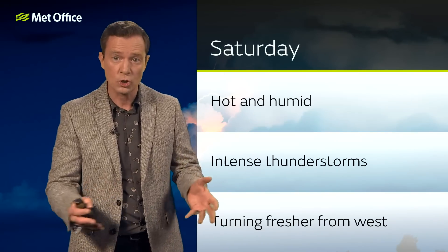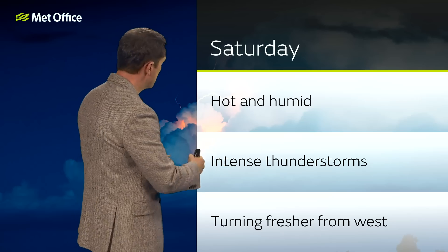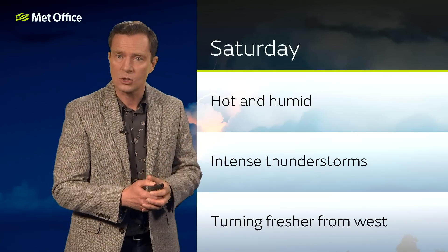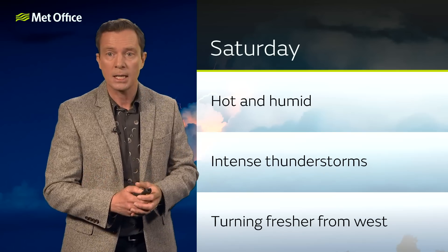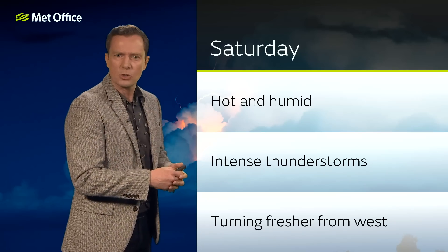So if you've got plans for Saturday, do keep up to date with the forecast. It's going to be hot and humid, particularly so in the east, but everywhere feeling pretty sticky. And then that likelihood of some intense thunderstorms, dropping a lot of rain, large hail, lightning — all that kind of jazz for typical summer thunderstorms.